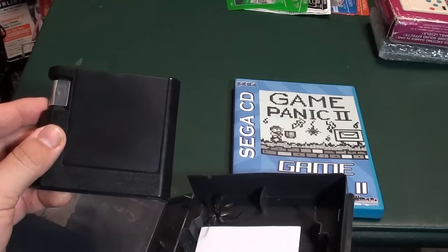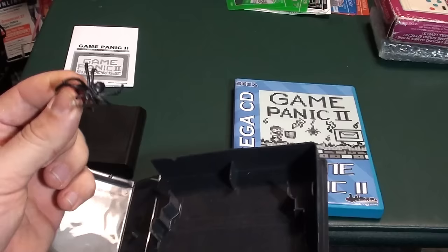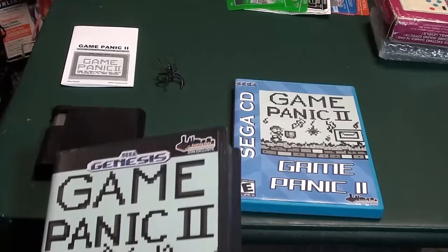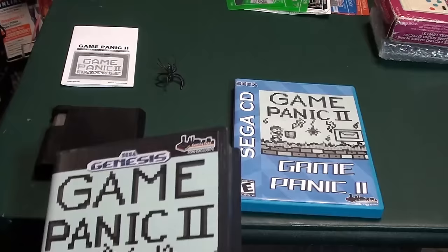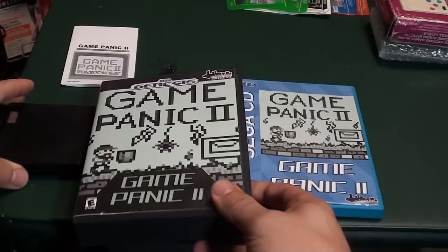It does come with a manual that showcases the game, as well as a spider ring, because it's Halloween and the bug is one of the enemies in the game. The back shows PRGE Portland Retro Gaming Expo 2016 exclusive. And that's what comes with the Genesis game.